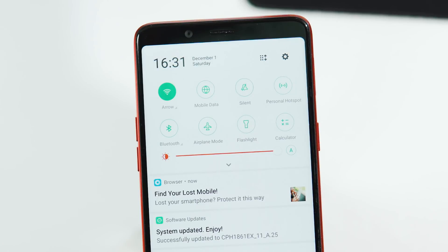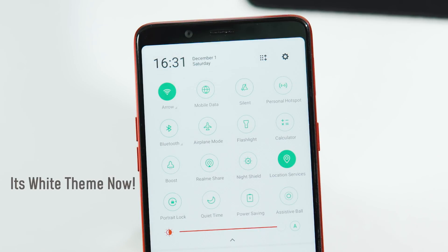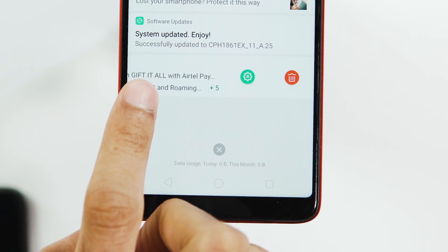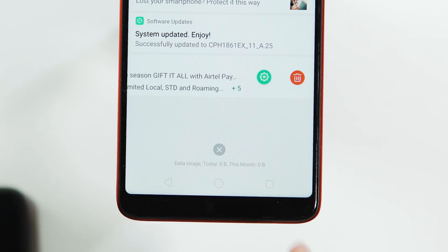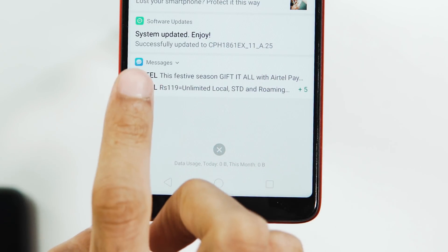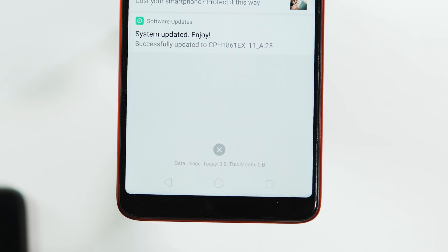We also have a new quick toggles and notification panel. The grid size and icons for the quick toggles have changed, and the biggest change to the notification panel is that you can now dismiss a notification with a single swipe. You can still slide left to get the delete icon, but you can simply swipe right on a notification to dismiss it.